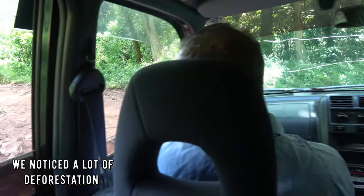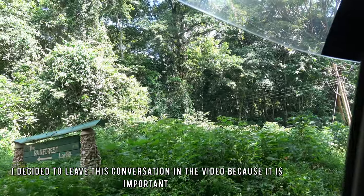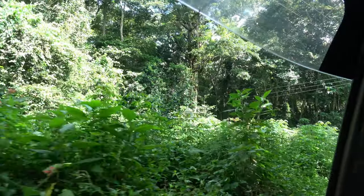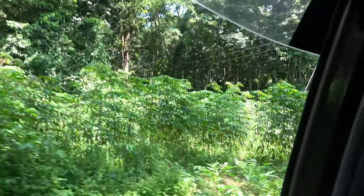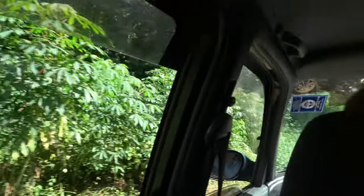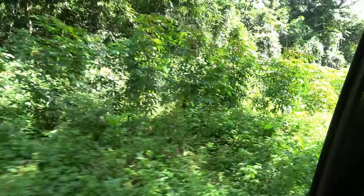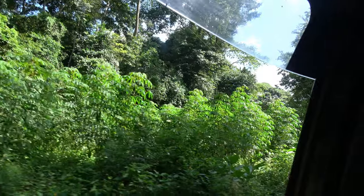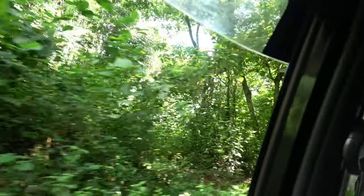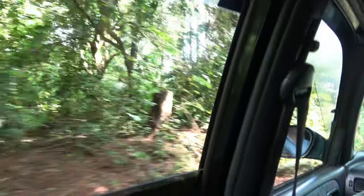I can show the deforestation that's going on here - you can see the rainforest signpost. But we don't want to upset people and make them think Uganda is chopping everything down. There is no part of the world where there is no deforestation - not even in the Amazon, the Atlantic forest, Cambodia, Laos. It will only get worse because of the pressure of mankind. It's good to bring attention to it because more people will come here to help the forest.